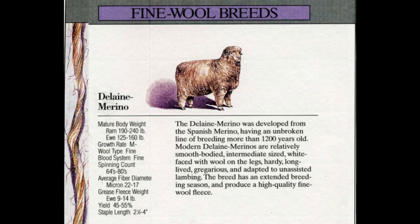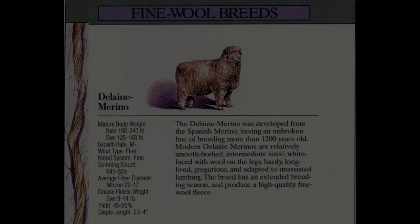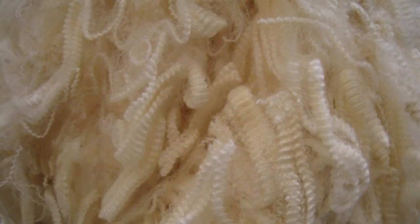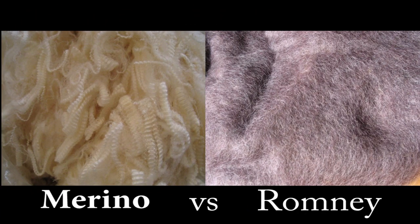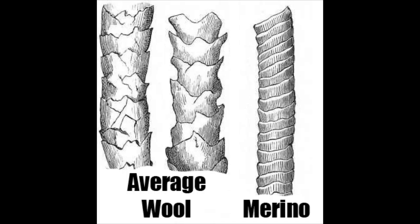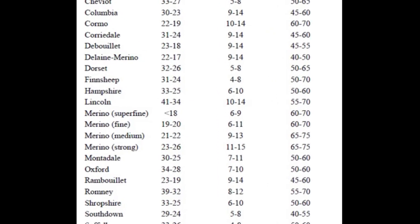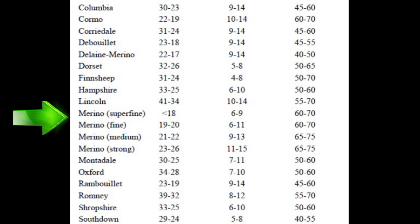A purebred merino sheep would be considered to have the highest grade because it has the longest and finest fiber of wool available. Every other sheep that is a crossbreed would fall farther and farther down the scale according to how diluted it was from the merino. The micron system is capable of differentiating the difference simply based on the diameter of a wool fiber. If you look at this table closely, you can see that pure merino sheep produce the finest diameter of wool fiber and also the highest yield of clean wool.